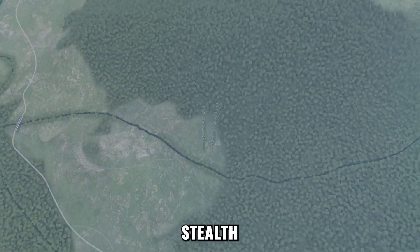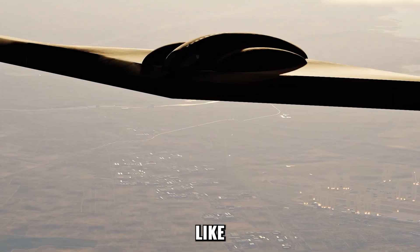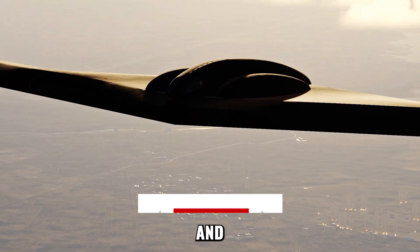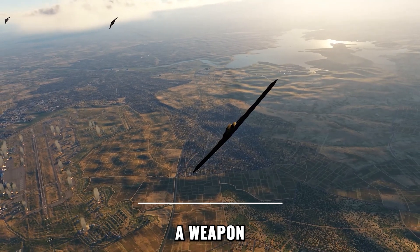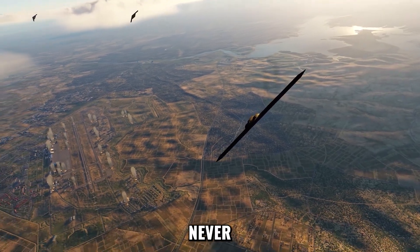If this glimpse into the shadow world of stealth gave you chills, hit that like button, share this video, and subscribe to Tactical Jet. Tell us below: what's more terrifying to you — a weapon you can see coming, or the one you never know was there?